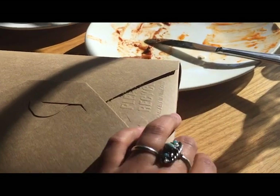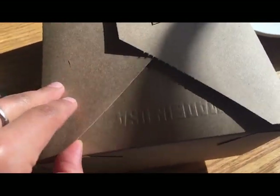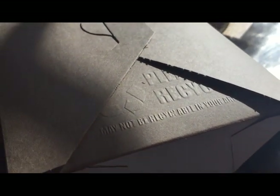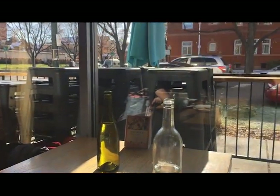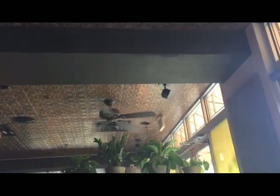Finally, from a sustainability standpoint, Watercourse Foods gets a five on the scale. Most of their ingredients are organic. They try to get locally sourced products whenever possible. They also have bamboo straws, which was awesome, and you're able to compost their to-go containers, which is pretty cool as well.